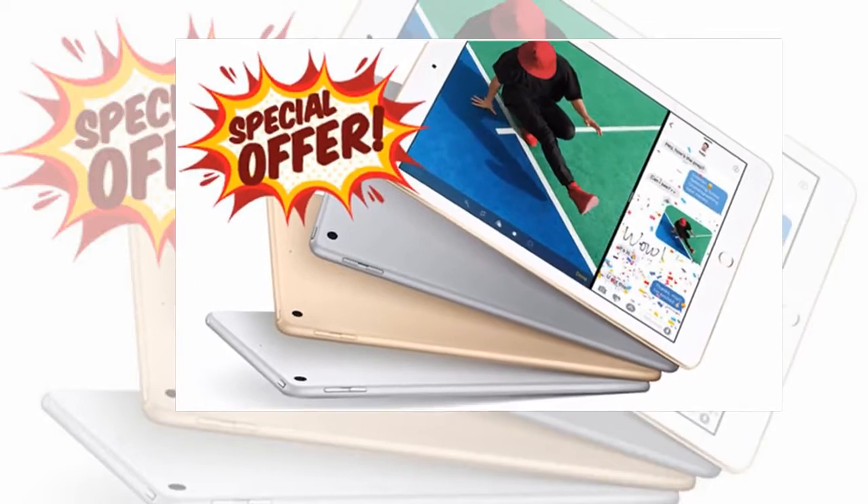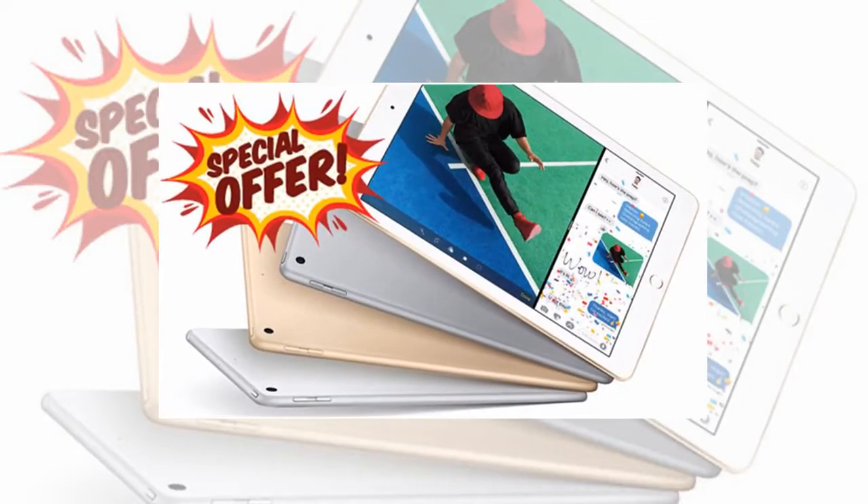Currys currently has Apple's iPad 2017 on sale for £299, saving £40, while Argos is selling this popular gadget for £309, saving £30 off the original price.